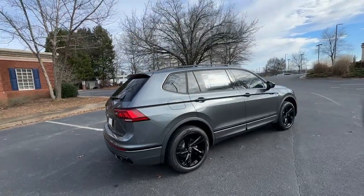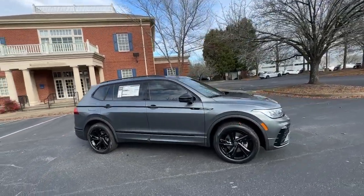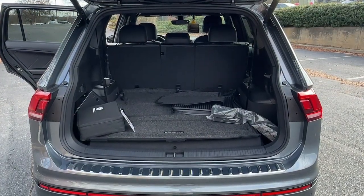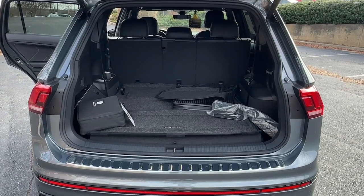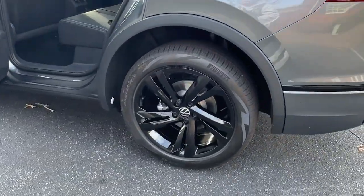The following are some of this vehicle's highlighted options: pre-collision system, lane departure warning, panoramic sunroof, moonroof, keyless entry, keyless start, premium sound system, heated mirrors, power lift gate, backup camera.